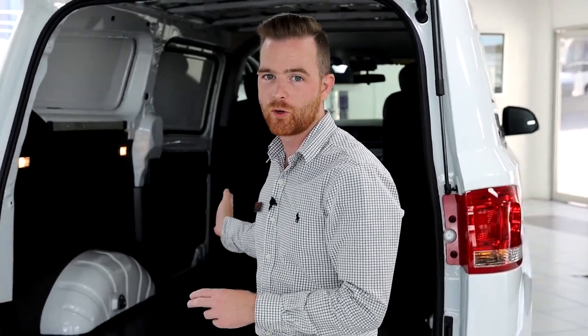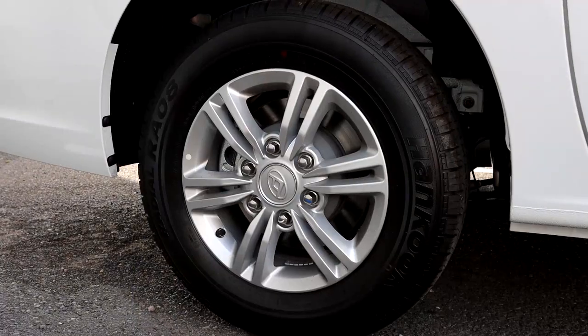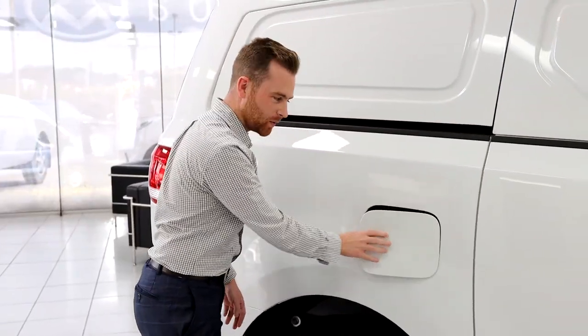We can also give you a hand getting the best solution to fit out your van for your business. All G10s have alloy wheels as well as a new way to open your fuel door.